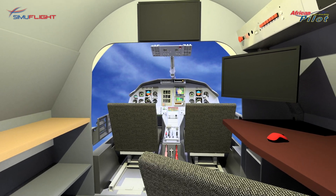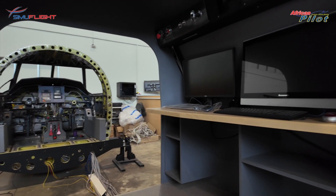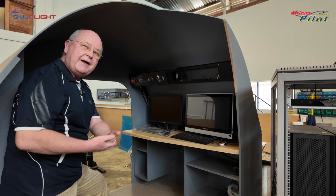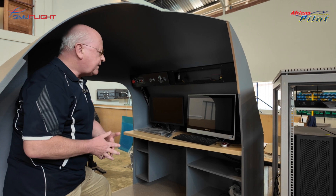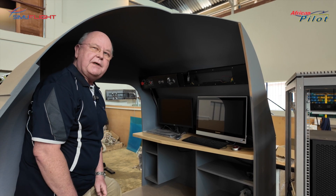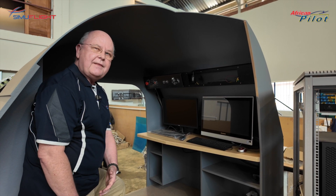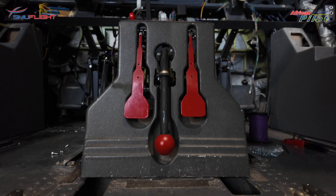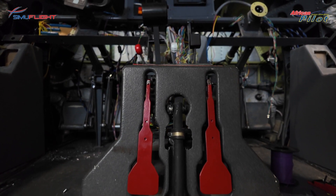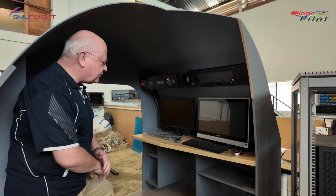The Instructor Operating Station will have a seat where the instructor can sit and manipulate controls to create various training scenarios. For example, if they want to make an engine run erratically, they'll be able to do that from here. If they want to fail the landing gear so it won't come down, they can do that from here — so pilots will practice the manual procedure using the red knobs to get the landing gear down manually rather than automatically. This is basically where all of the action happens.